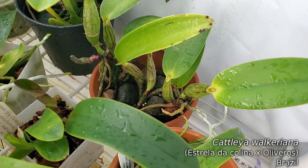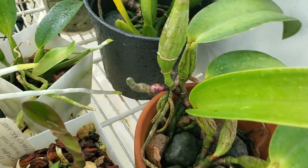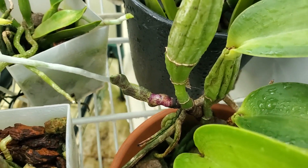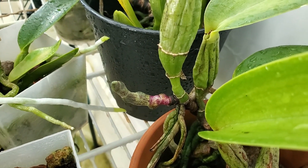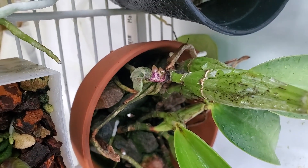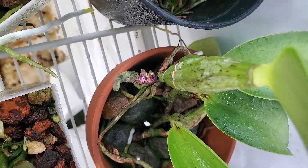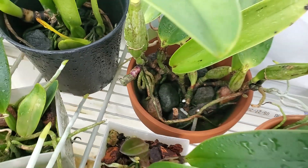A lot of people have been sending me messages — hey, your walkeriana looks like it's got a spike, it looks like it's going to bloom. I still can't say that I can tell what it's going to do or not. It is rooting — the new growth is starting to root, so that's always a good thing. New root is always good. But until I see some buds or a leaf, just question marks. No idea what it's doing.